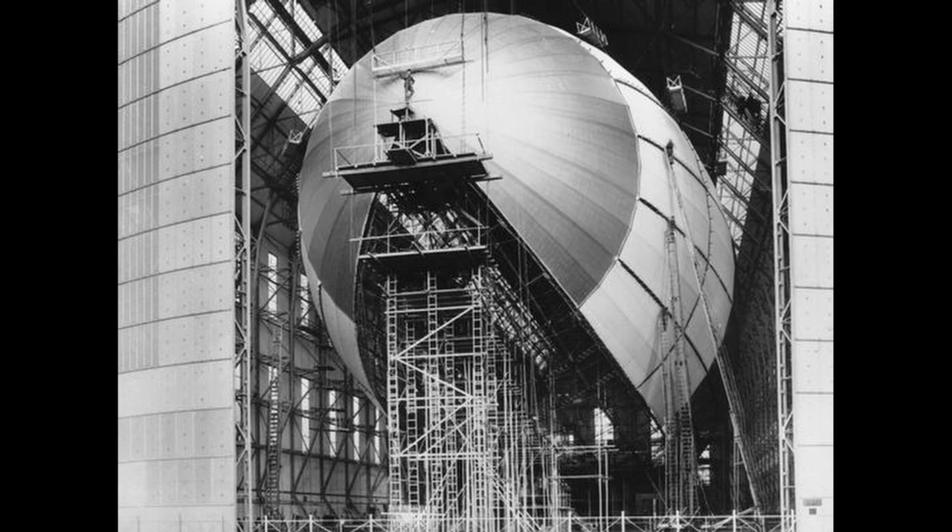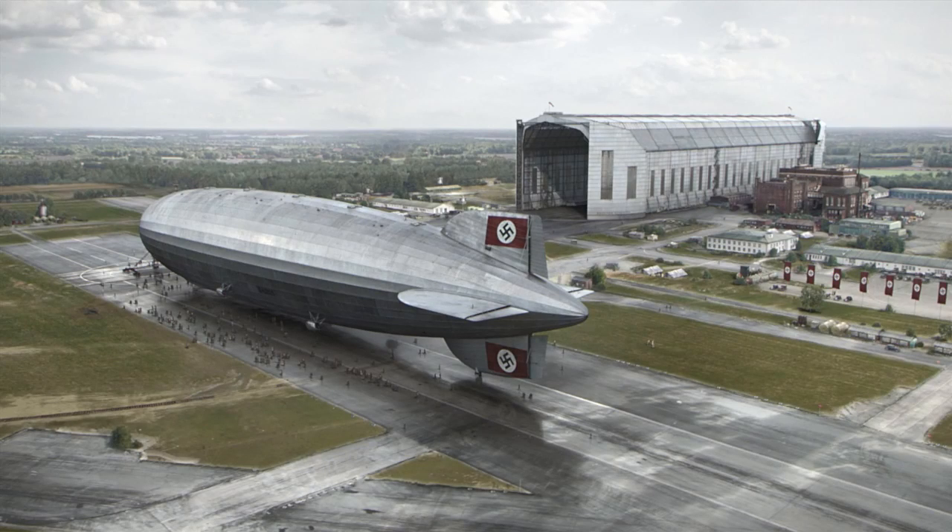Hindenburg's gas cells were numbered from 1 through 16, aft to forward respectively. One important technological advance was the ship's very shape and dimensions: although only about 30 feet longer than the LZ-127 Graf Zeppelin, the Hindenburg carried about twice the volume of lifting gas due to its larger diameter and fatter profile. Hindenburg's thicker shape also gave it greater structural strength against bending stresses, as compared to the thinner profile of Graf Zeppelin.